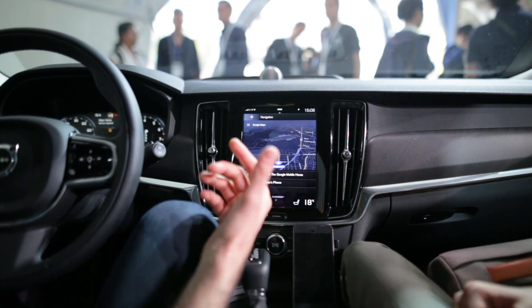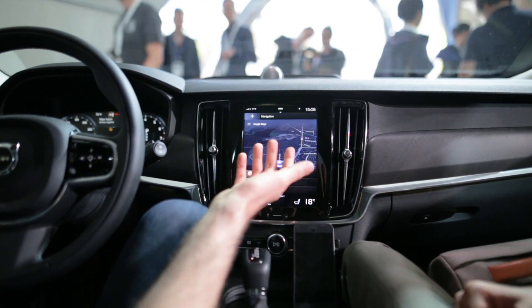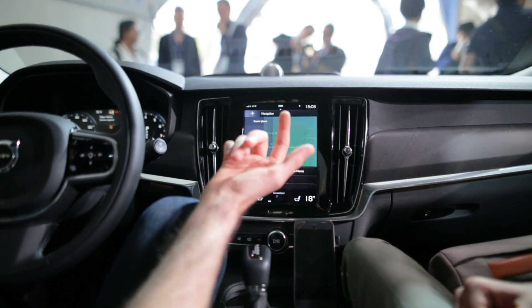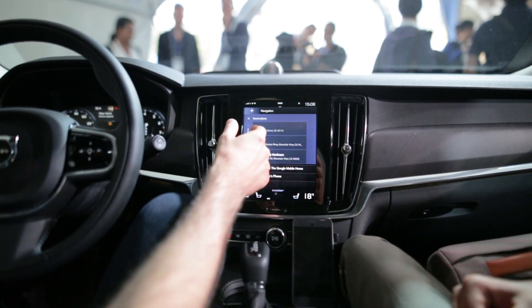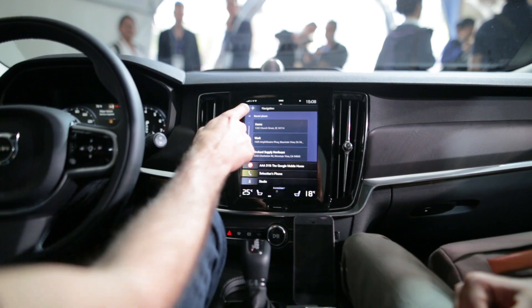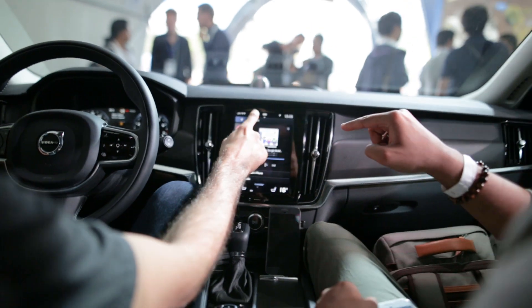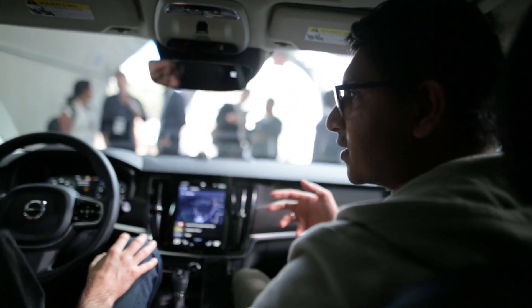Another feature is navigation. In this instance you have access to Google Maps, which is a favorite on phones for a lot of people. The nice thing is you can access things like home, work, and other destinations you'd normally find on your phone, and it's easy to navigate without having to enter anything manually.